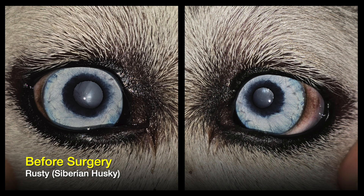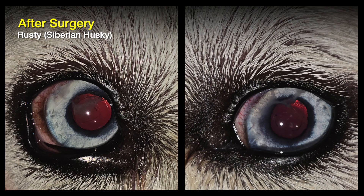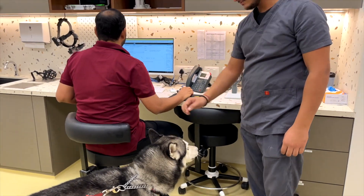In conditions like cataract with posterior lenticonus, if pet parents notice any differences in vision, a timely ophthalmic examination or checkup would do a great favor and avoid future complications with these conditions. Thank you.